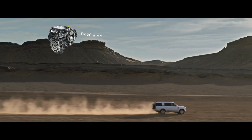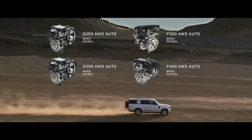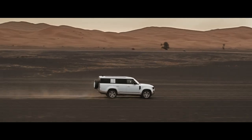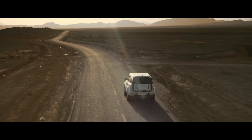Engine options include six-cylinder Ingenium petrol or diesel with 48-volt mild hybrid electric vehicle technology. Optional features such as the extended bright pack and body-colored spare wheel cover are also available.